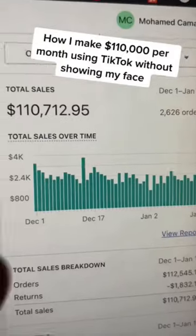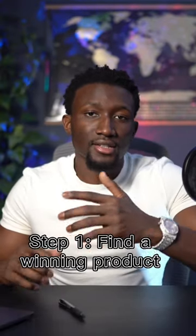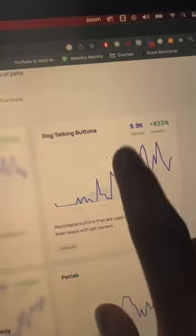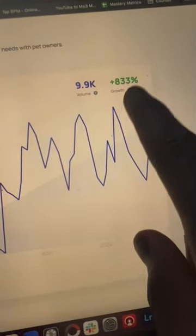Here's how I make $100,000 per month on TikTok without showing my face in a single TikTok video. Step one, we need to find a product to sell. There are millions of products on the internet. I like to use a website called explodingtopics.com, which shows you products that are already in demand. For example, I found this product called Dog Talking Button, and it's been going viral on TikTok recently.